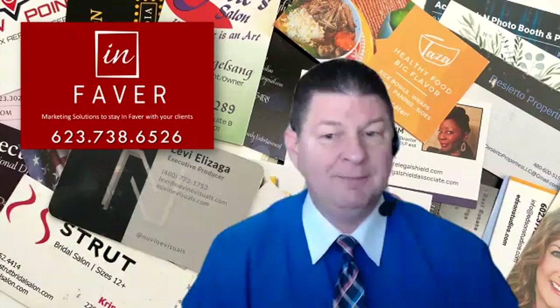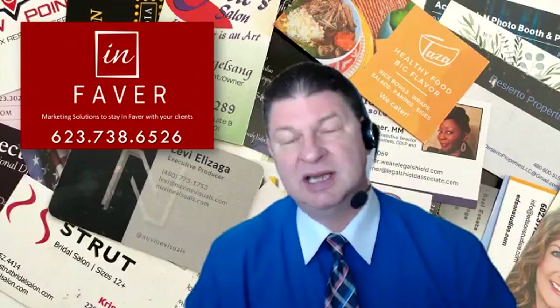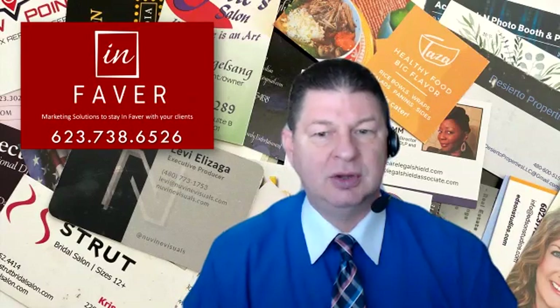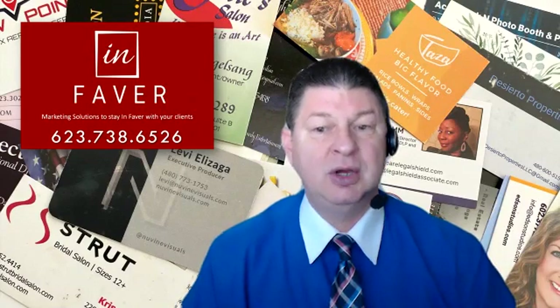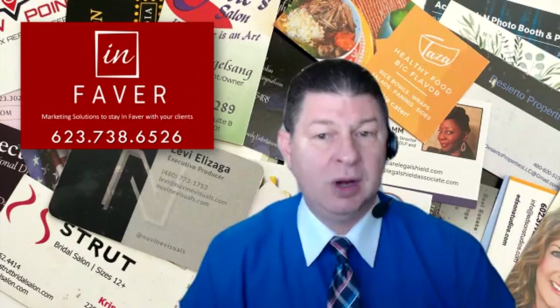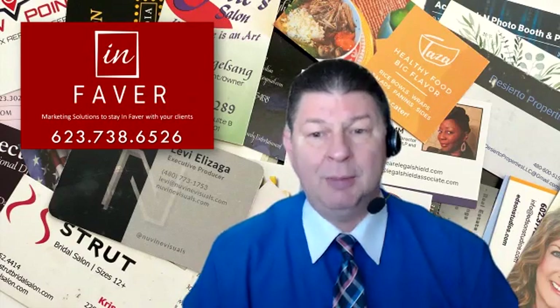Before COVID-19, the shelf life was maybe 12 to 16 months. Now, not even. So it's really important to recognize that those cards have a short shelf life and to get them into your database or into your system so that you can communicate with them on a regular basis and find out: are they still working for that company? How are they doing? What's going on? How can you help?